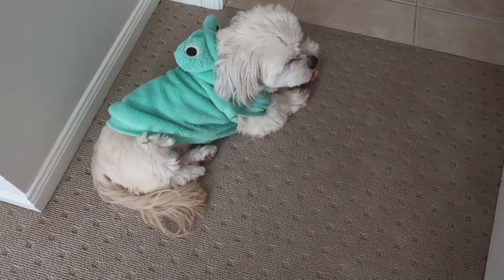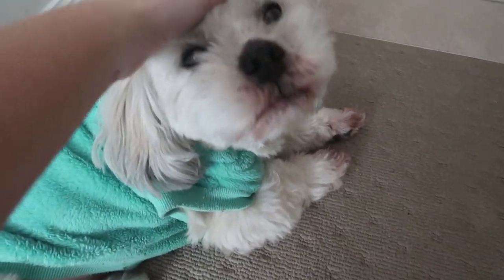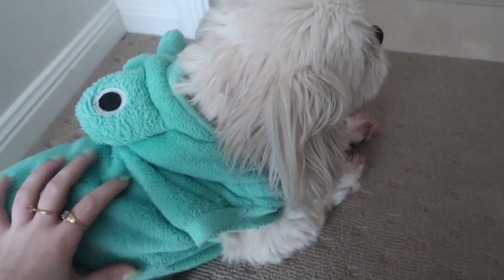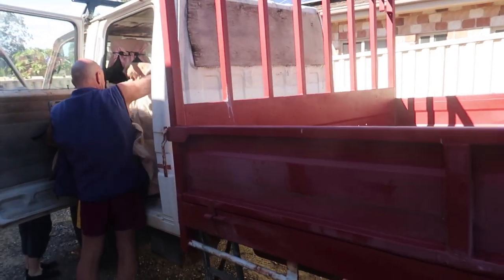He's so cute — camera shy! Taking the truck, taking the big old truck.